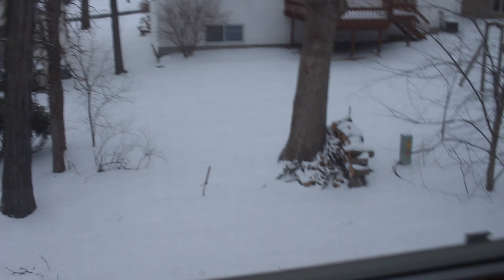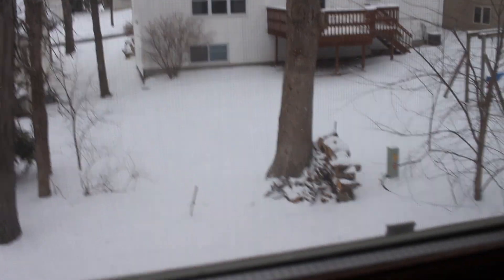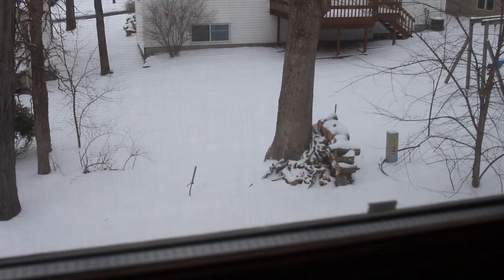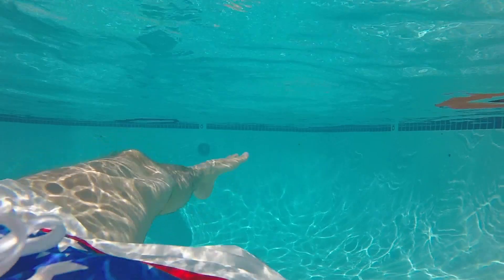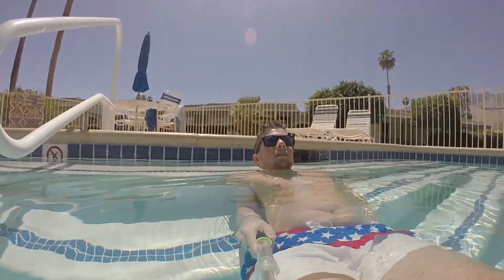Hey guys, welcome back to Always Vlogging for another Today's Tuesday. I just got back from California. We've got this crap weather here in Wisconsin outside. Most parts of Wisconsin just got anything from like one inch to like two feet of snow. We got quite a few inches out there, maybe like anywhere from four to eight, depending on where you are. Literally just got back from California and it was so nice there.